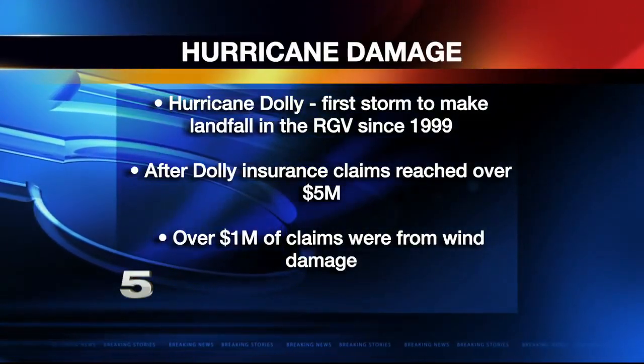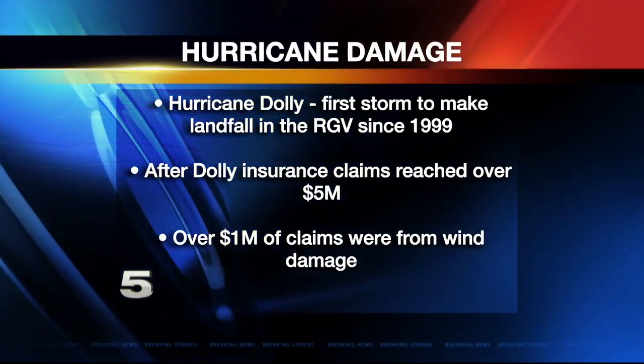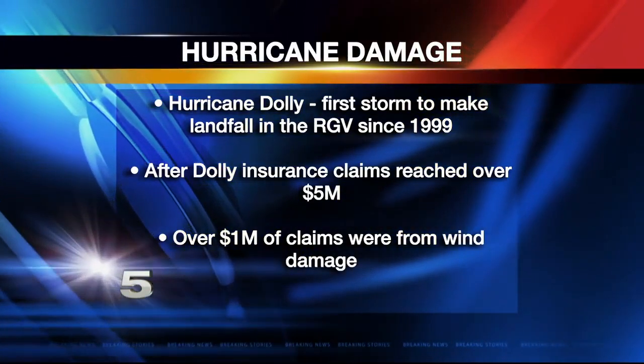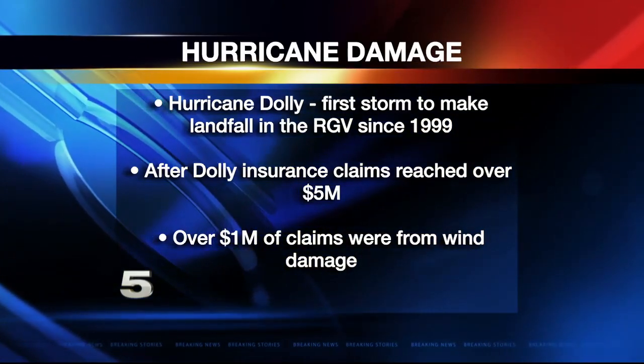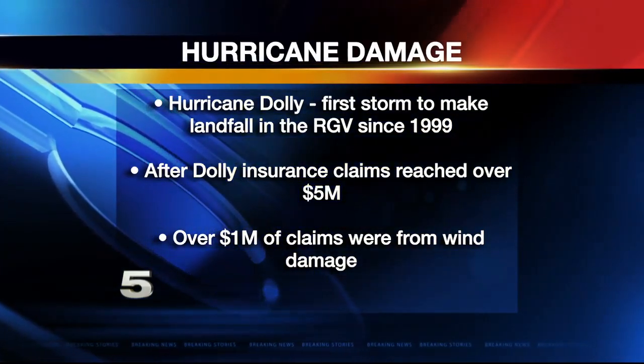Hurricane Dolly was the first storm to make landfall in the valley since Hurricane Brett in 1999. Insurance claims after Dolly reached over $5 million, and more than $1 million of those claims were from wind damage.